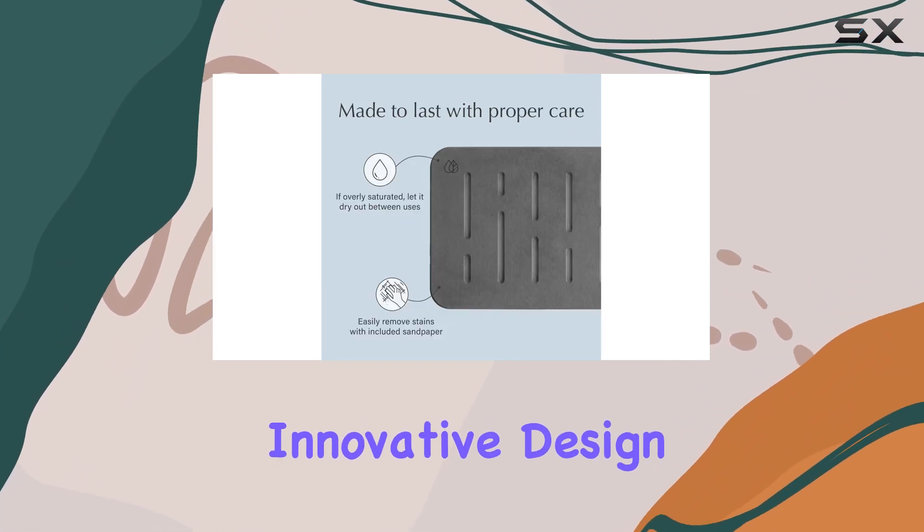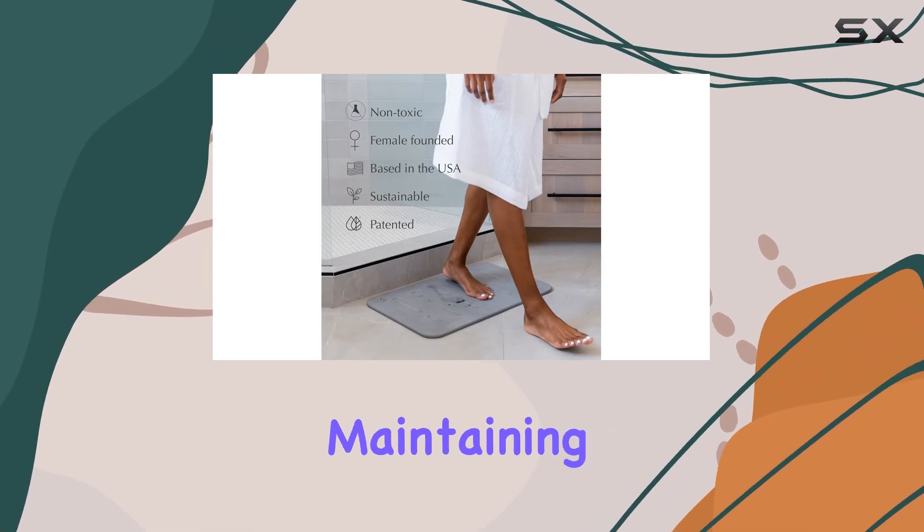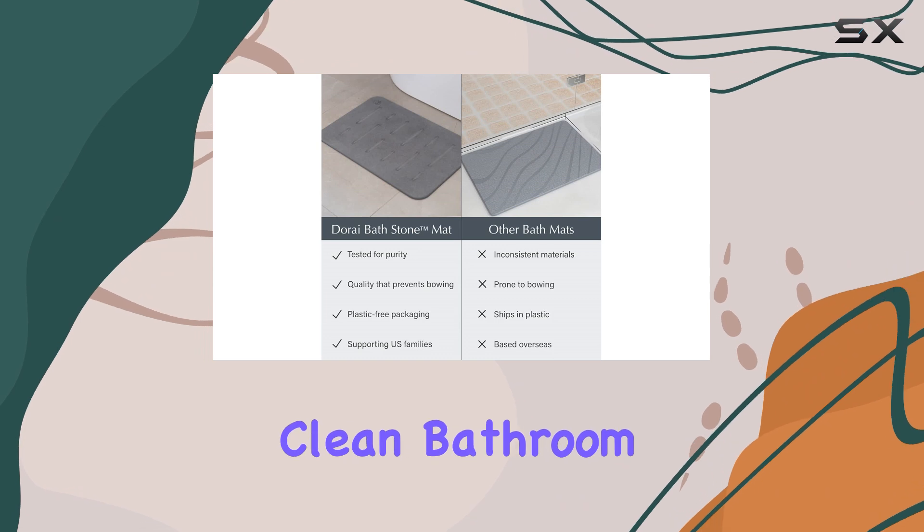With its innovative design, the Dorei Bath Stone eliminates moisture buildup and bad odors, maintaining a fresh and clean bathroom environment.